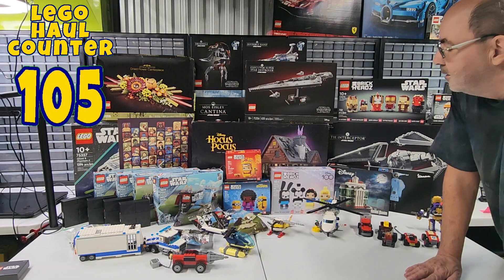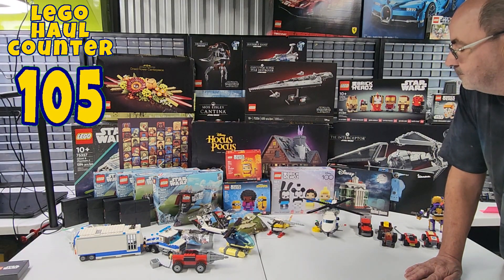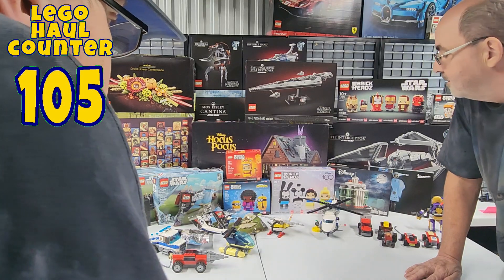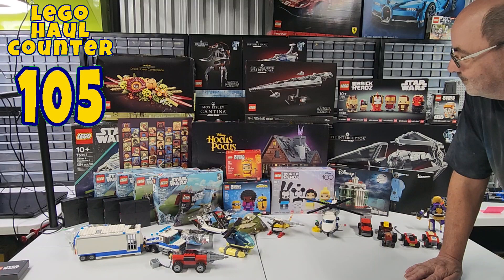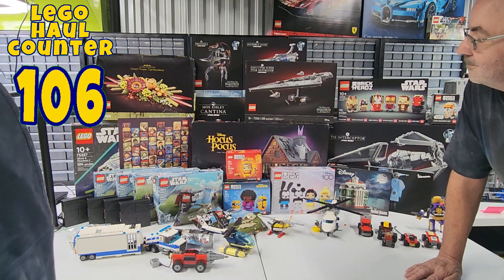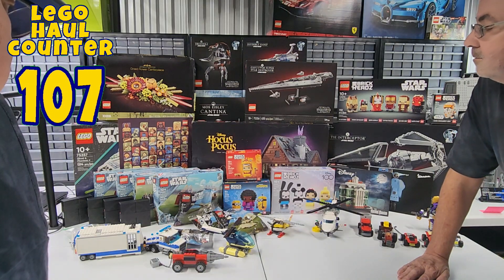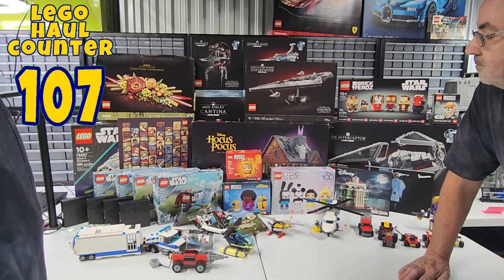And then we have another Brickhead set — Disney 100 Celebration, 40622, 501 pieces. We have Oswald the Lucky Rabbit, Mickey, Snow White, and Tinkerbell for the Brickheads on that set. Then Brickhead set number 40540 — Lion Dance Guy, I think that's like the Chinese Zodiac, a Chinese New Year thing. And then Brickhead number 40421, Minions: The Rise of Gru, with Bellbottom, Bob, and Kevin.